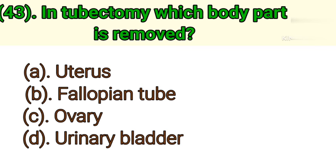Question number 43: In tubectomy, which body part is removed? Option A: Uterus. Option B: Fallopian tube. Option C: Ovary. Option D: Urinary bladder. Correct answer is Option B — Fallopian tube.